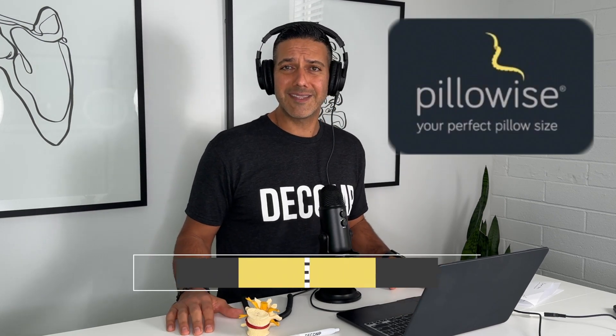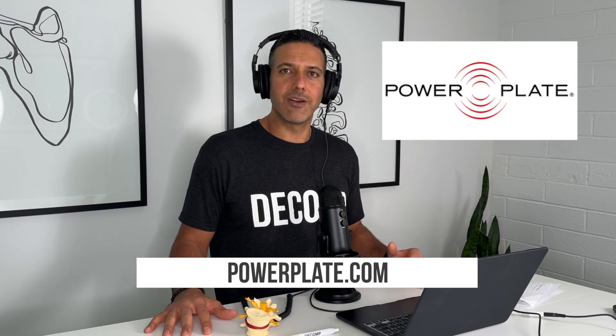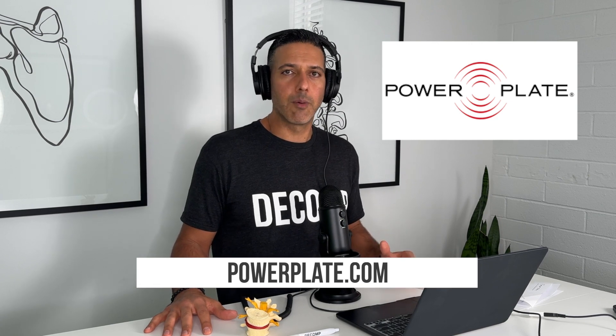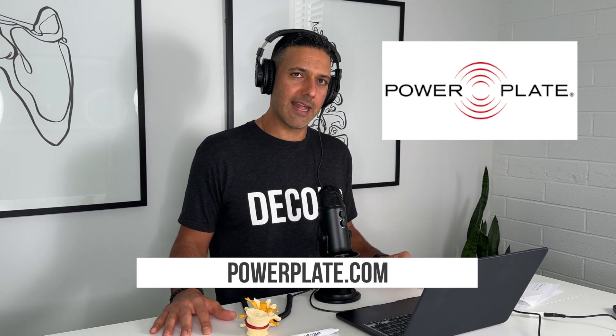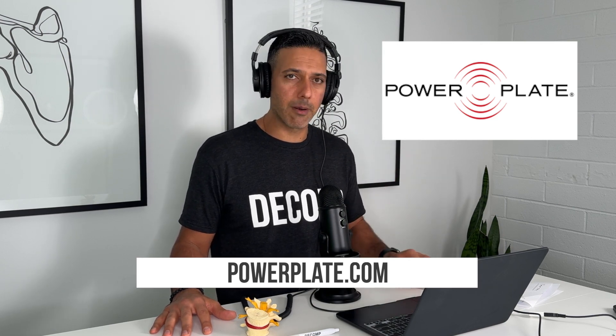Before we dive into the topic, I want to thank our sponsors. First, Pillowwise USA — our patients, myself, and our team love their pillows. Helps with better sleep, waking up with less neck pain, and an overall better sleeping experience. Check them out at PillowwiseUSA.com. Second, Power Plate USA — those vibration plates are really good to stabilize the lower back and the neck. It's exercises we do in our office that help patients recover from chronic pain and disc bulges. Check them out at PowerPlate.com.